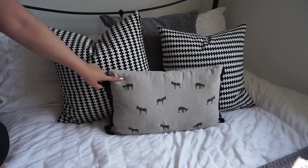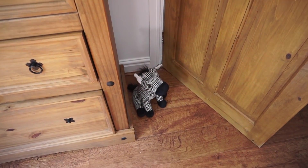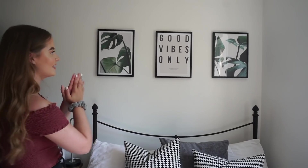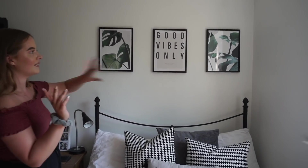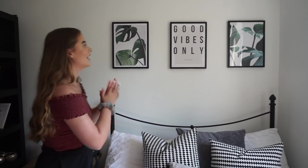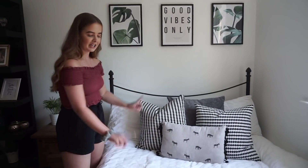I love this cushion from Dunelm — it's got zebras on it, and I also have a matching zebra doorstop that Yogi likes to pinch. Above the bed we've got these three prints from Decenio, which we've moved three times but I love them here. It says 'Good vibes only' — if you've read Good Vibes Good Life by Vex King, it's one of my favourite books — and 'What makes you feel alive, go do more of that.' I love the plants too because they add a pop of green that matches all the other plants around the room.